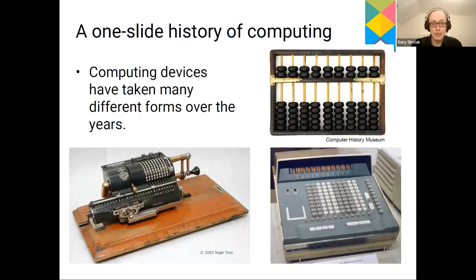Computing devices have taken on many different forms over the years. They started off with simple devices like the abacus, which were purely mechanical but enabled a great deal of calculations to be done. Abacuses have existed since ancient times and continued to be used until recent times. Around about the 1890s, mechanical computing developed quite a bit with the introduction of the pinwheel calculator, developed by Odner in Russia in the 1890s.